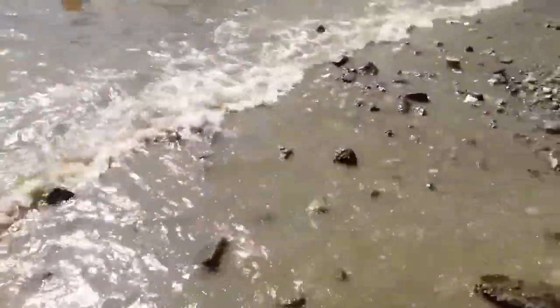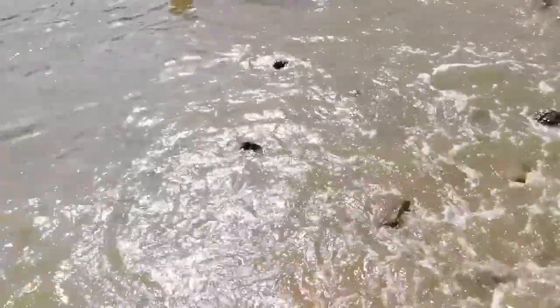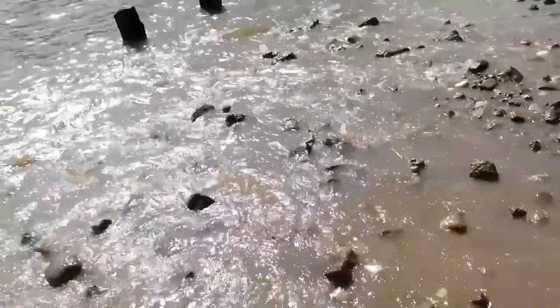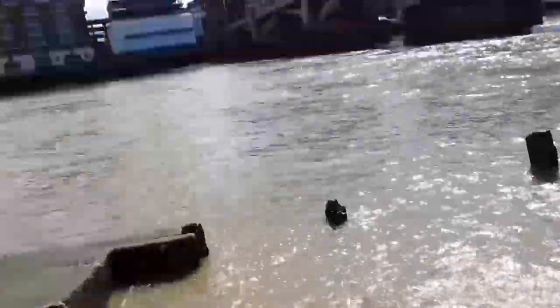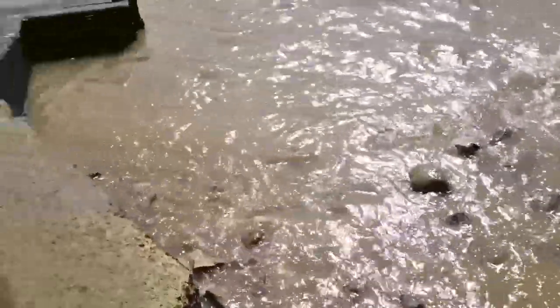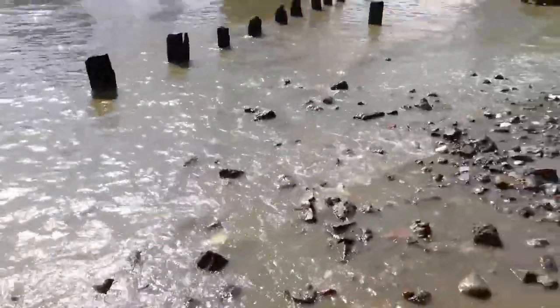Wave check at the Thames beach — it's not surfable, but there is a wave thanks to the City Cruises, the Uber Boats, and the police boats. Oh, speaking of police boats...